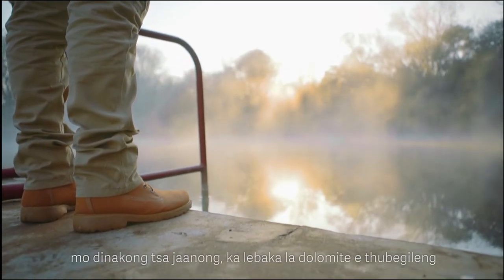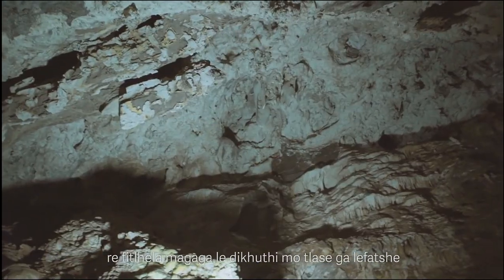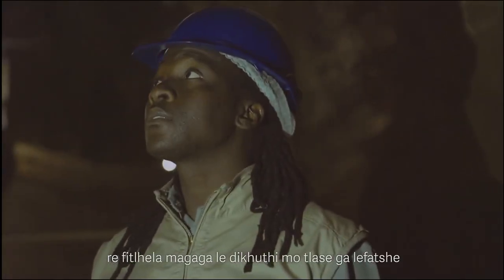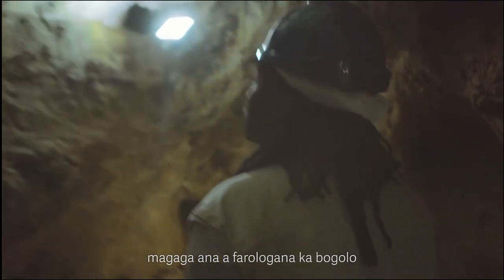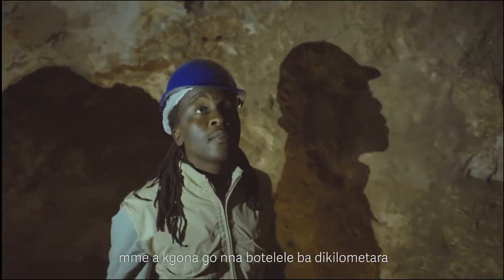In more recent times, because of prolonged dissolution and weathering of the dolomite, interconnected underground cave systems and caverns make up its subsurface character. These cave systems and caverns vary greatly in size and can be connected with each other for kilometers on end.